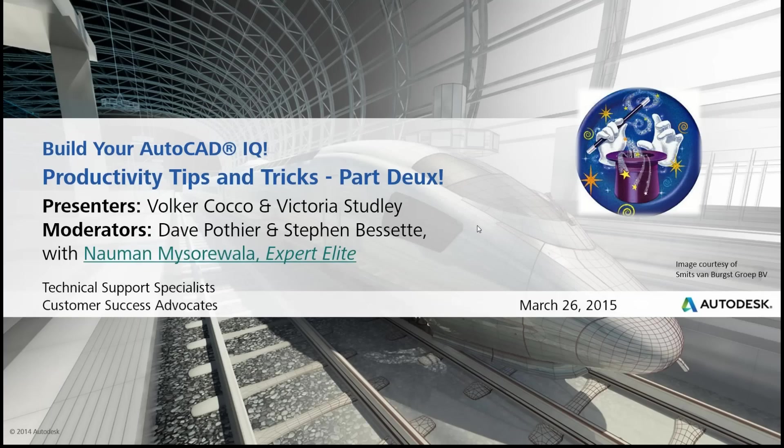Actually, turning it over to Volker first. Victoria is going to be presenting most of it today — her favorite tips and tricks that we left out of our first productivity tips and tricks session. We also have Nam here with the Expert Elites. I've posted a link on the main slide. The Expert Elites are end users who are a valuable resource in the Autodesk community and maintain their own blogs, always willing to help answer questions in the discussion forum.